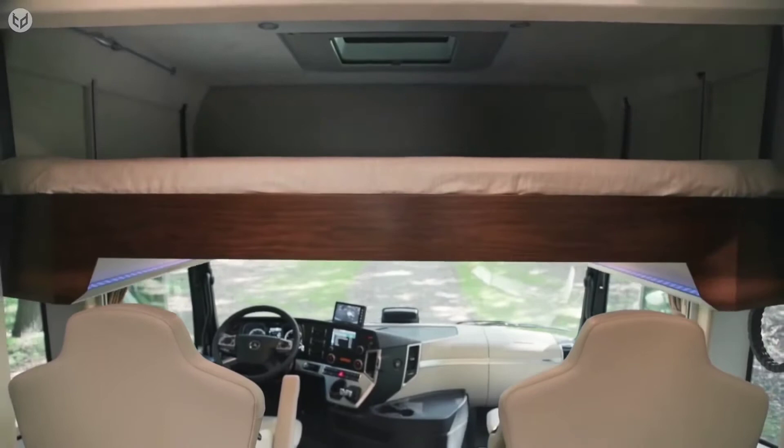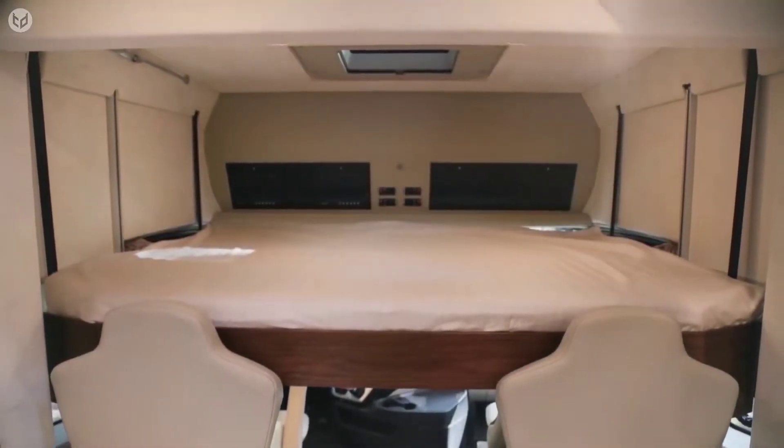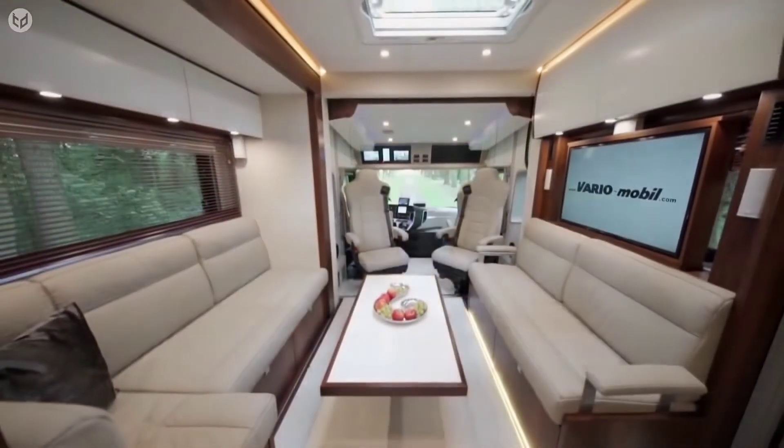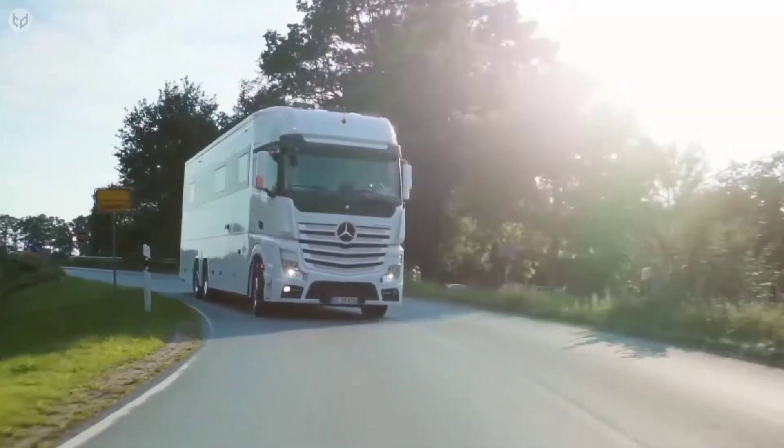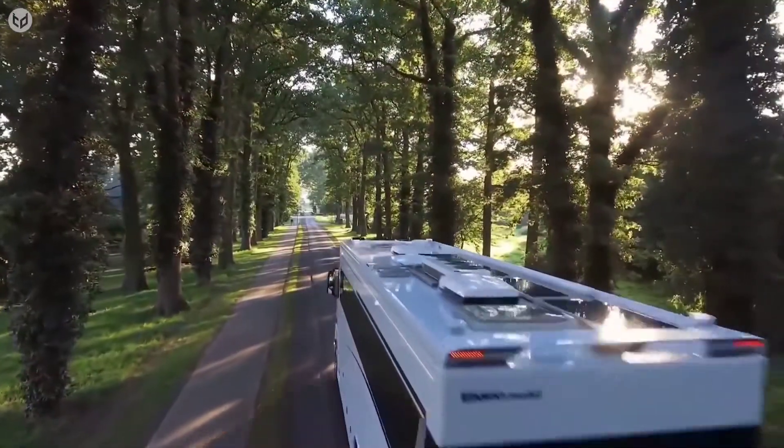Additional space in the RV can be allocated for separate sleeping areas with up to six beds. Living areas can be tailored to individually suit the needs of the owners, with the designers at Vario guaranteeing the highest level of living comfort.